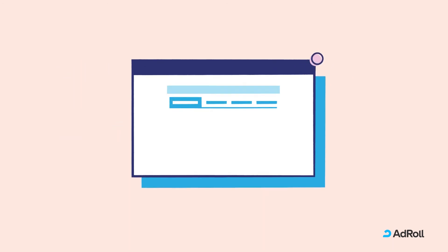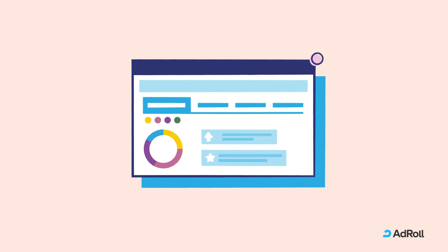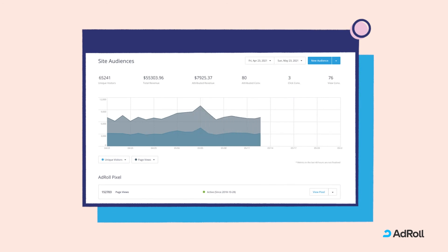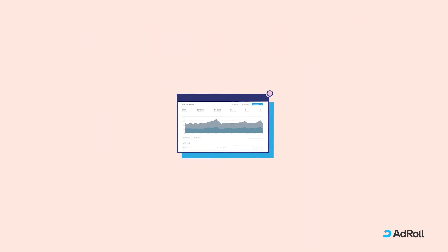Once your campaigns are live and revenue is growing, AdRoll tracks spend and delivery data through a unified view. This allows you to measure sales growth and optimize campaign performance across channels all in one place.